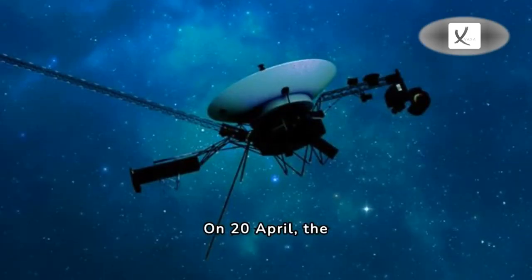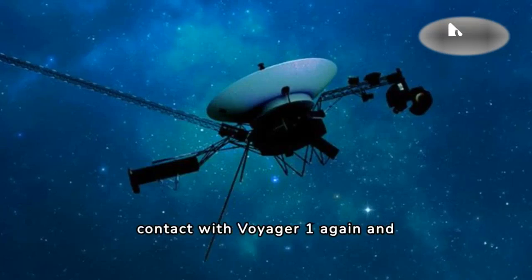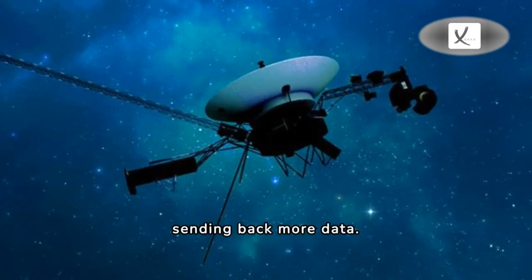On the 20th of April, the team got good news. For the first time in five months, they were in contact with Voyager 1 again and could check the health and status of the spacecraft. Now they'll adjust the rest of the computer so it can begin sending back more data.